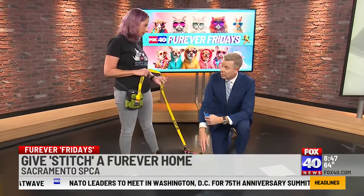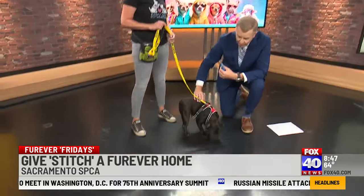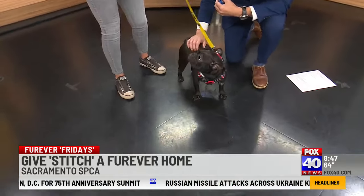Sometimes this surgery can be very expensive for owners. So this one's already had it — she's ready to go.